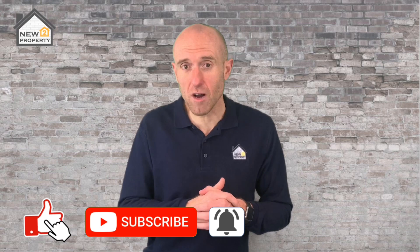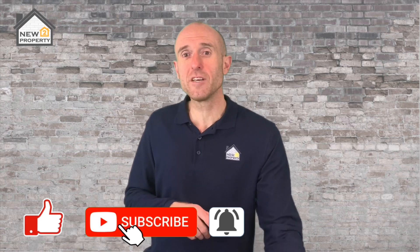And that's pretty much the basics of buy-to-let property investing. Thank you so much for watching — please give me a thumbs up, make sure you subscribe, don't forget to pick up a free copy of my book How to Buy-to-Let, and I will see you next time.